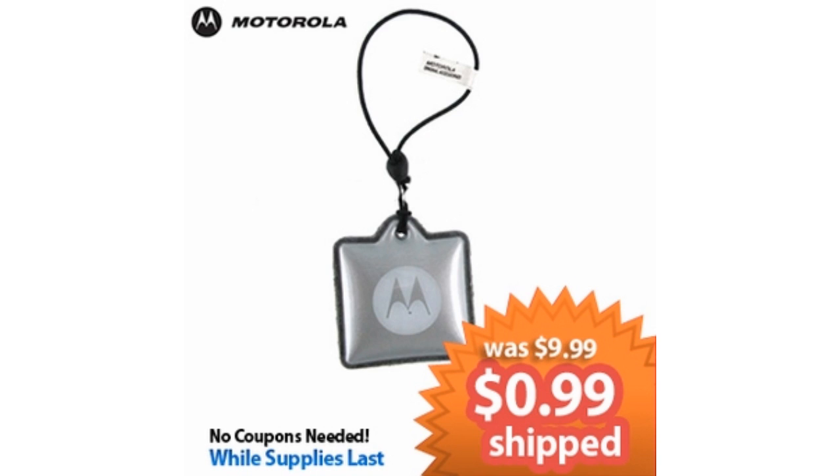This is totally going to blow your mind. Here we have our original Motorola LCD cleaner strap. The original price was $9.99, but you can get it for less than a dollar — just 99 cents. This is a 90% saving. You can hook it onto your phone and carry on as you will. Go visit accessorygeeks.com today.